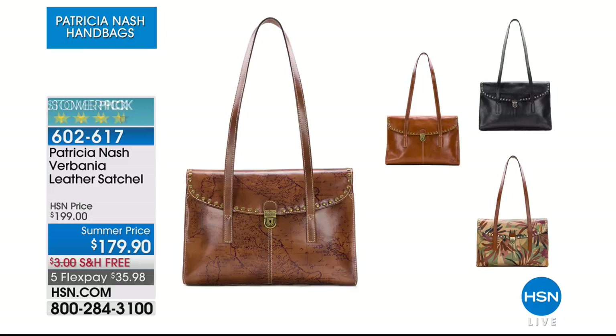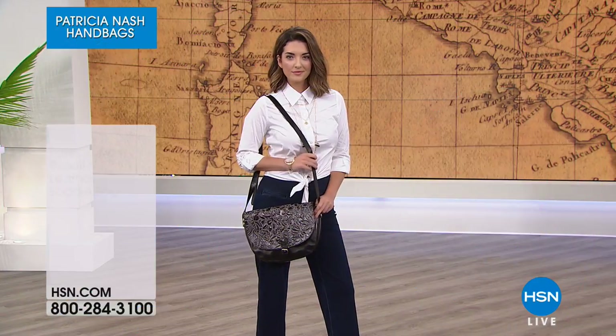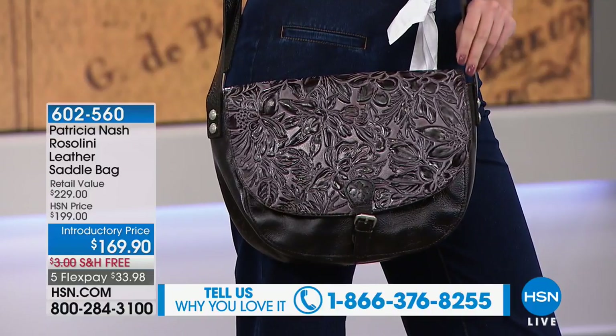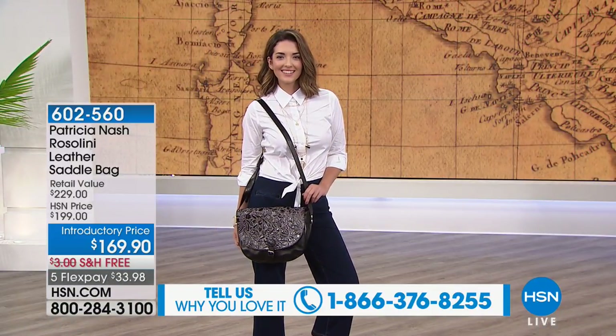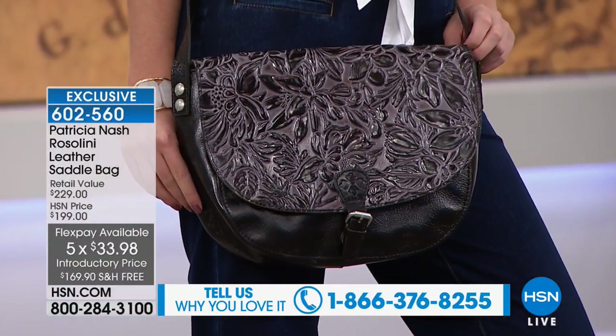Also available today from Patricia Nash is the Verbania — another leather satchel with incredible scope and wonderful architectural design, at $179.90. We have free shipping and handling today on every single Patricia Nash bag. We'll also open our testimonial lines if you want to give us a shout out. And now the Rossellini — another great value at an introductory price with free shipping and five flexible payments. You gave us a real vintage inspiration with all this tooling and the silhouette.